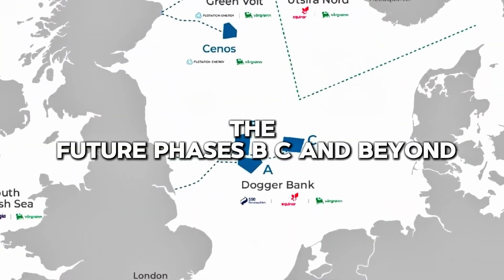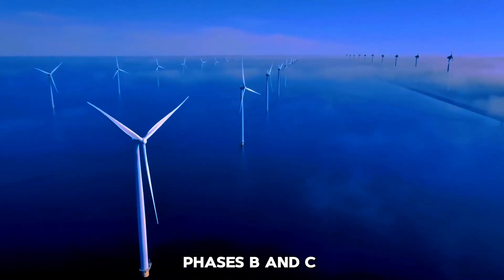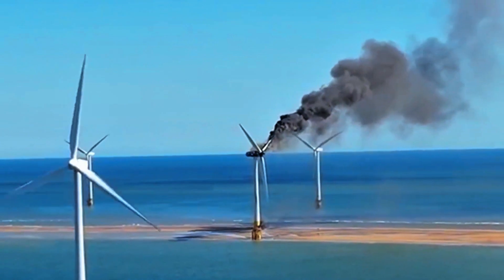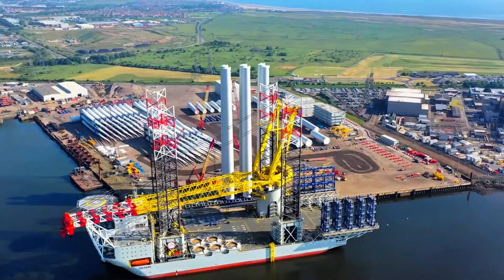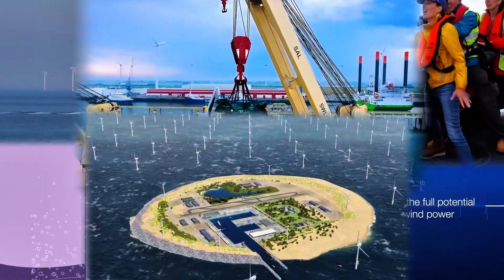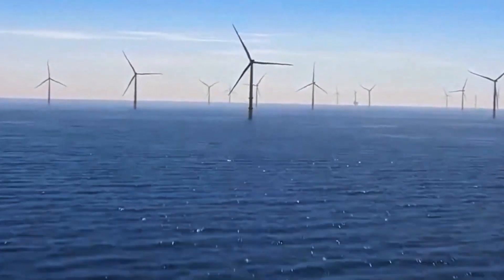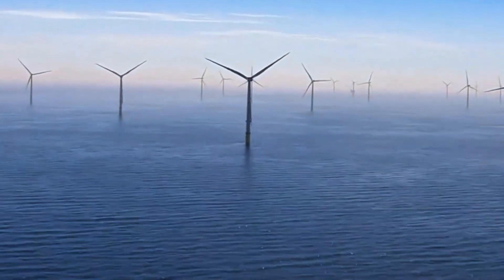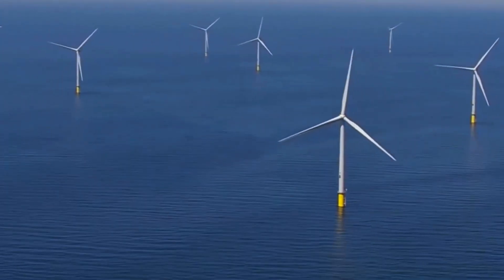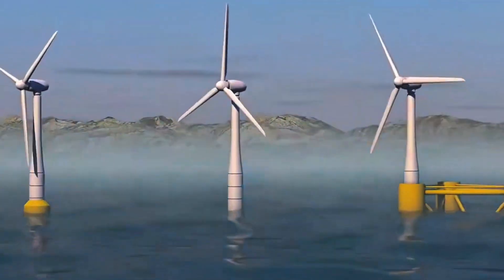While Dogger Bank A is well underway, phases B and C are hot on its heels. The first inter-array cable for Dogger Bank B is slated for installation in autumn 2024, with the entire project scheduled for completion by 2026. And there's already talk of a Dogger Bank D, highlighting the relentless drive towards a sustainable future. Each phase builds on the previous one, incorporating lessons learned and new technological advancements. This continuous development ensures that Dogger Bank remains at the forefront of the global offshore wind industry, setting new benchmarks for efficiency and scale.